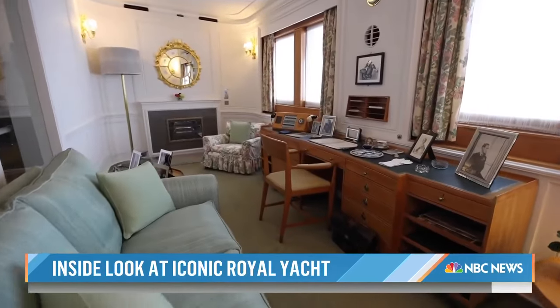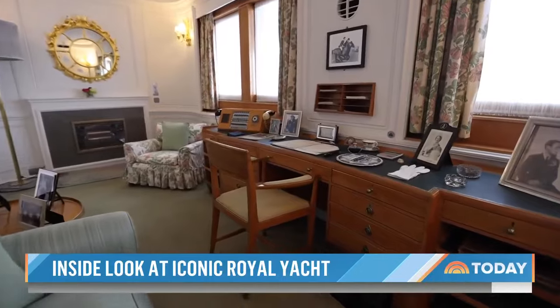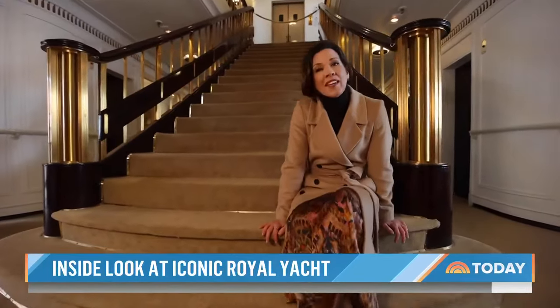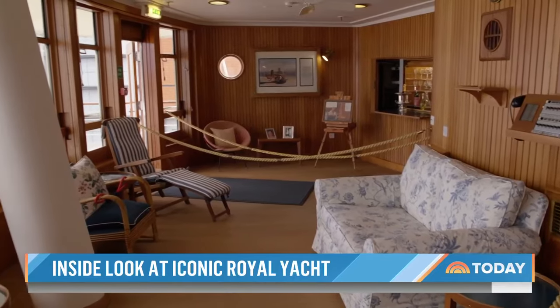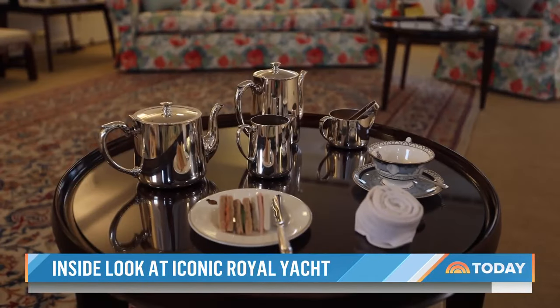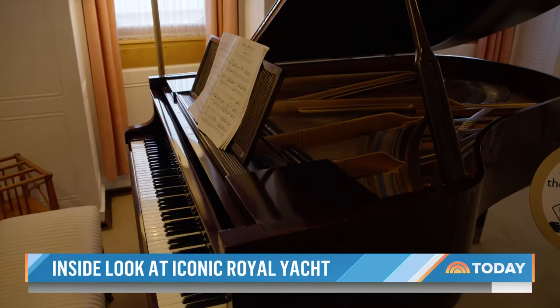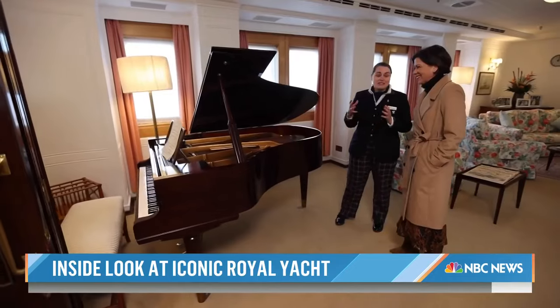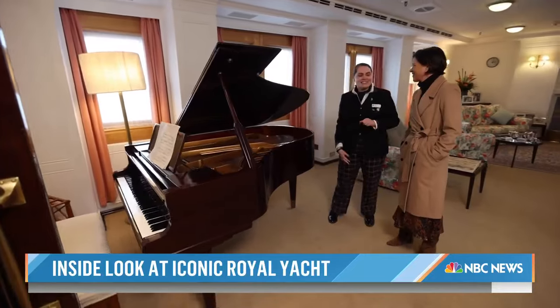The Queen had her own office at sea too — a small study. At the end of a long day, the Queen would sit on these steps, kick off her shoes, and read her telegrams. Relaxing in the sun lounge or the state drawing room, designed to be a country home at sea, with a grand piano — it's been played by Princess Diana and Princess Margaret as well, so it's priceless now.